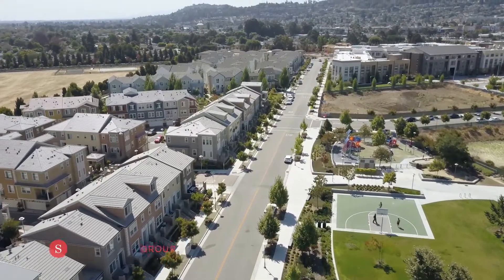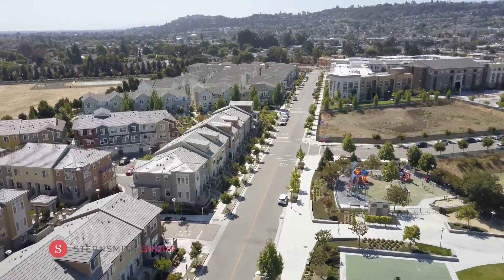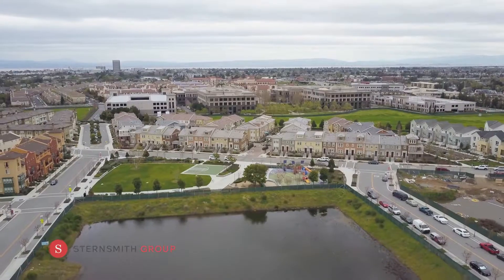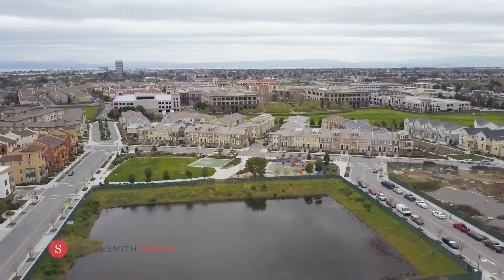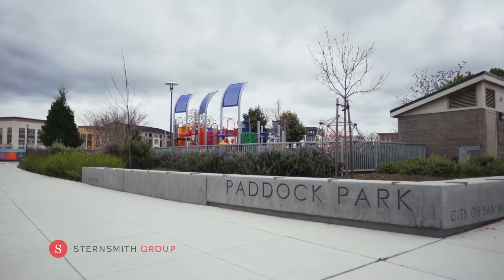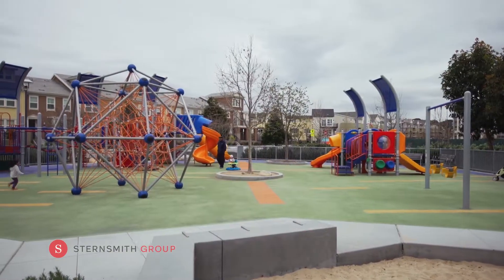Bay Meadows has developed into one of the hottest new neighborhoods on the peninsula. The energy is positively contagious. A perfect blend of fitness options like the new Lyft Studio, outdoor enjoyment for ping pong, picnics, taking the kids to the park, or playing a pickup game of basketball.